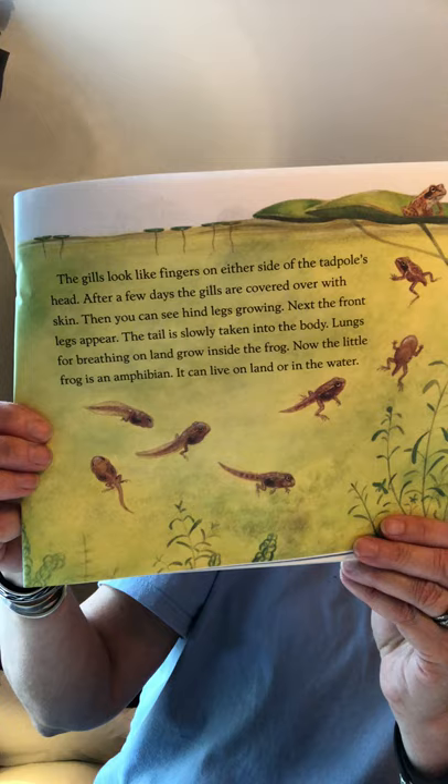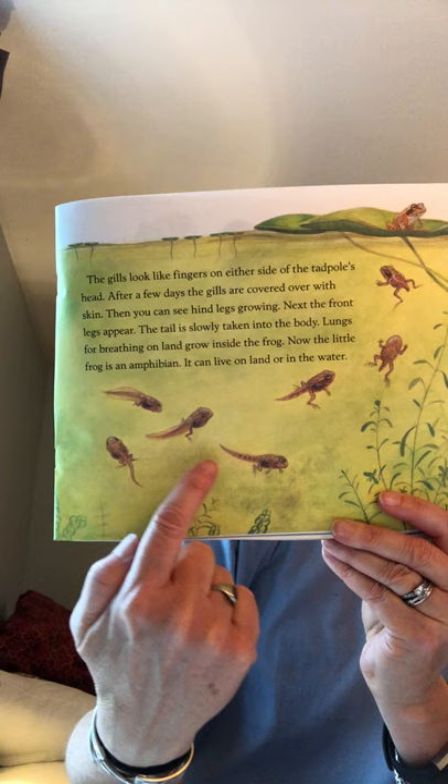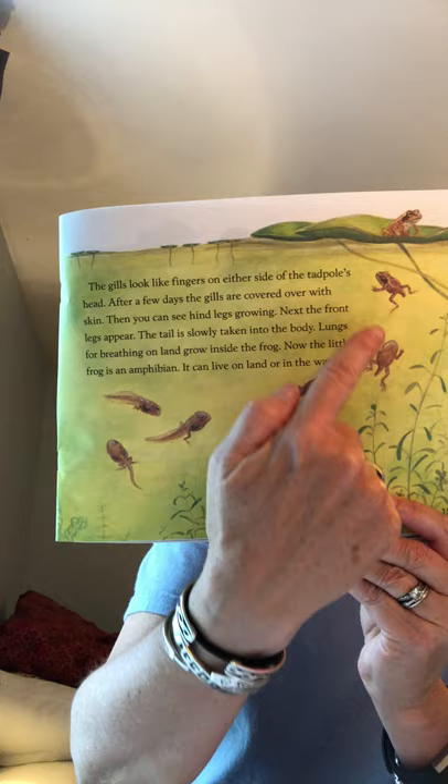This is kind of like the frog life cycle book that you made earlier this week. You see the tadpoles, and then they're starting to grow legs — we call them a froglet. Then the tail starts to shrink until finally they look like a frog that we're used to.